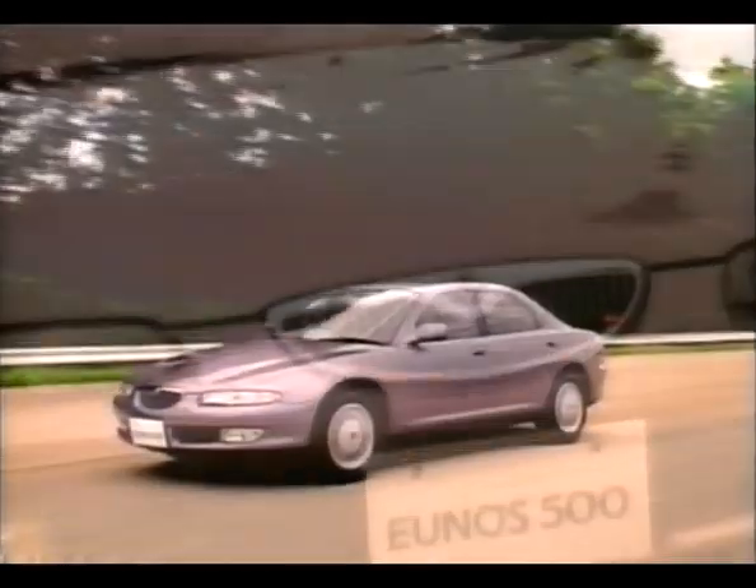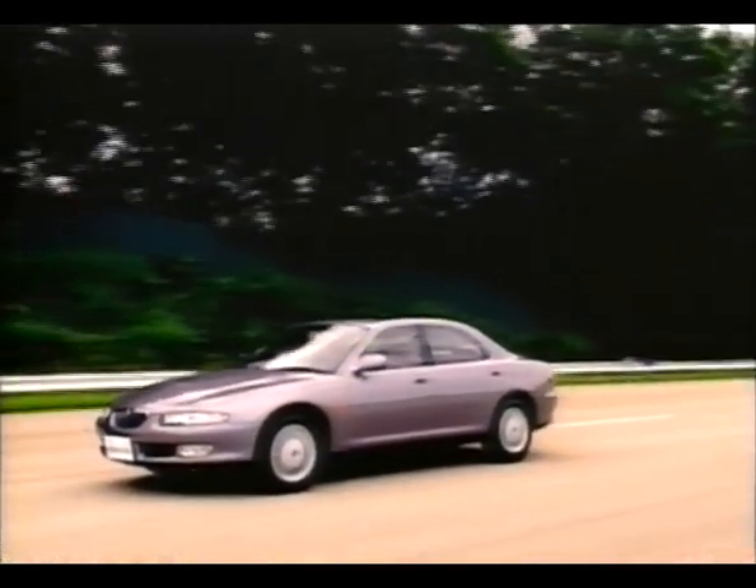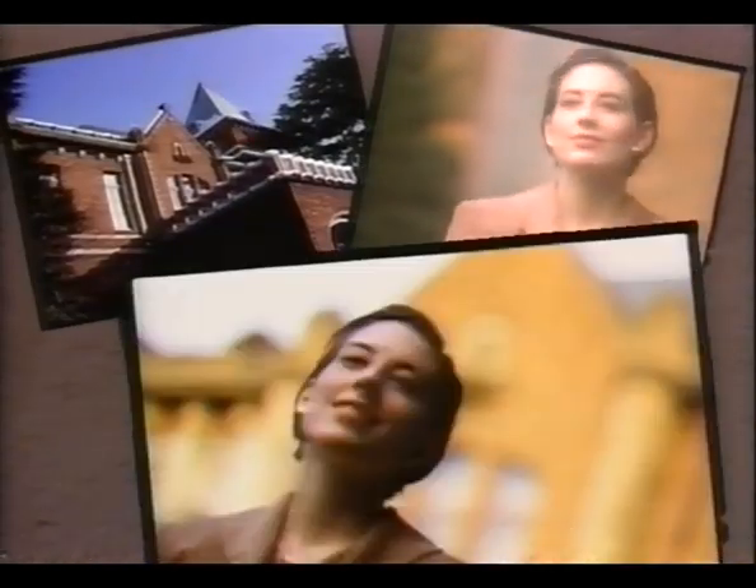The culmination of a completely new concept in a luxury car, the UNOS 500, created by Mazda as a personal compact luxury sedan. Enjoy the status and richness the UNOS 500 will bring to your relaxed, contemporary lifestyle.